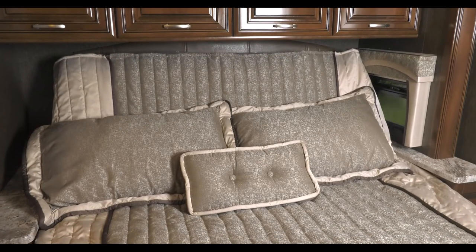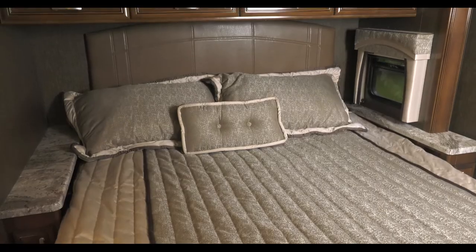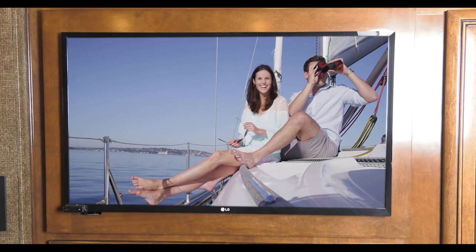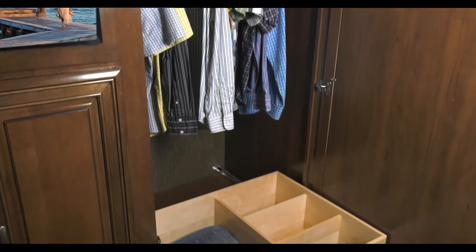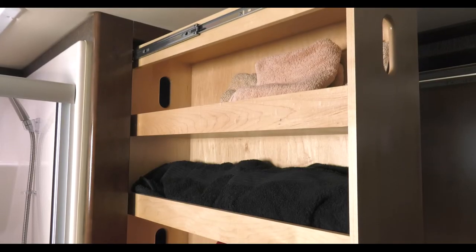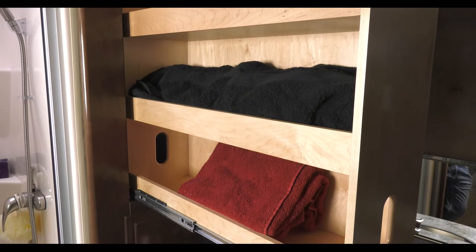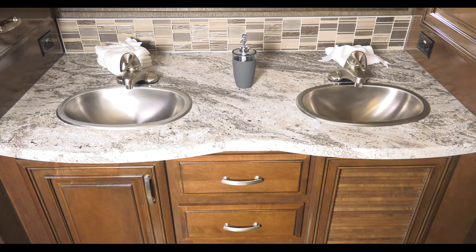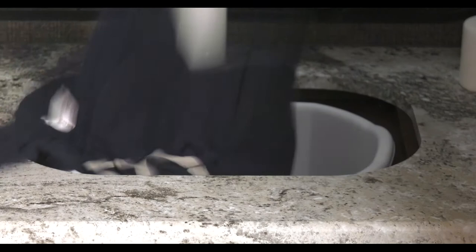Heading into the bedroom, you're treated to a king-size tilt-a-view bed for a great night's sleep or the perfect view of the standard TV. Surrounding the television are large closets and deep dresser drawers. There's even more storage in the master bath with large pull-out drawers perfect for all your linens. The master bath also features two stainless steel sinks, a full-size shower with skylight, a macerator toilet, and a clothes hamper.